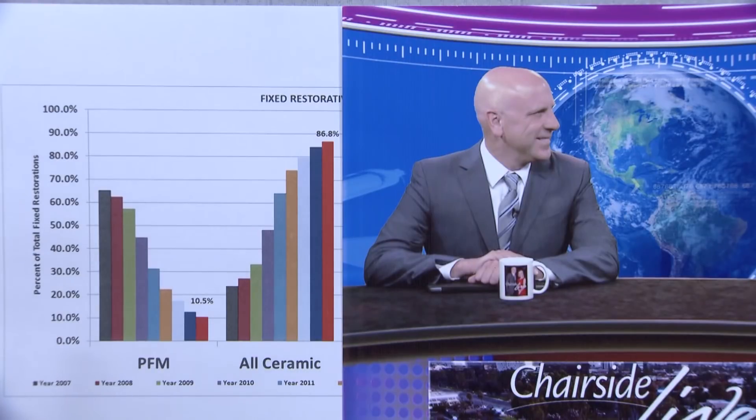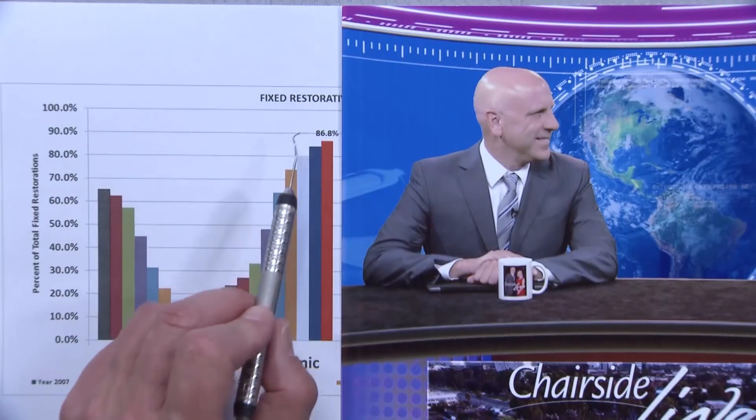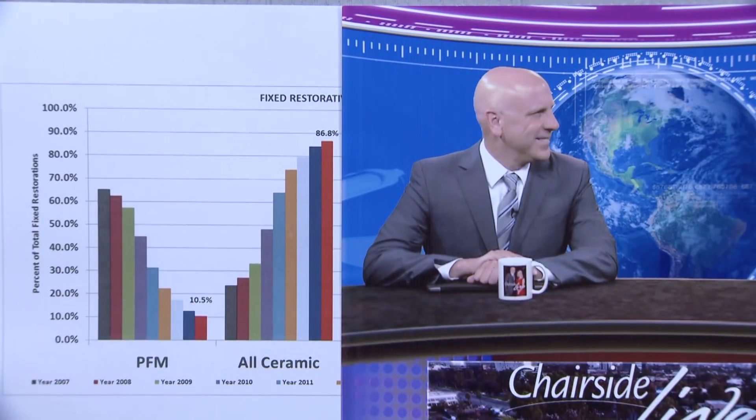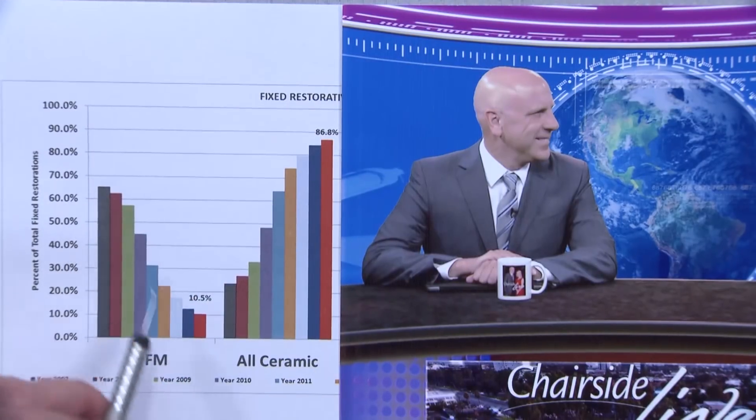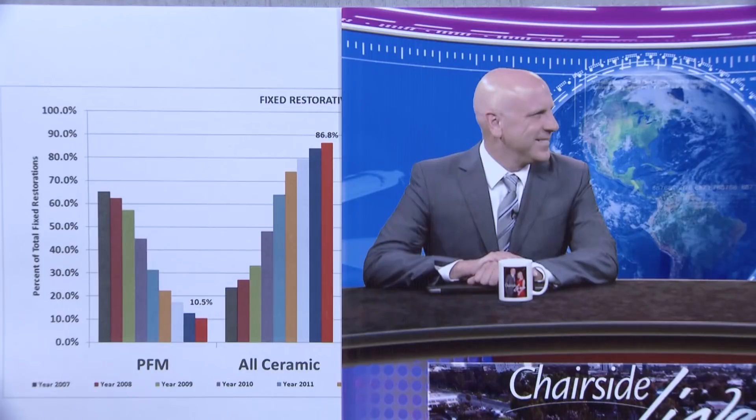We're averaging over 100,000 crowns and bridges per month and 86.8% of that is all-ceramic. It's mind-boggling to me as a dentist of 27 years to see this, because all-ceramics were always niche products used for veneers on anterior teeth — we didn't need a lot of strength, but we had to bond them into place, which was difficult because the materials weren't very strong. To see them rise and dominate at the expense of the PFM has been amazing.